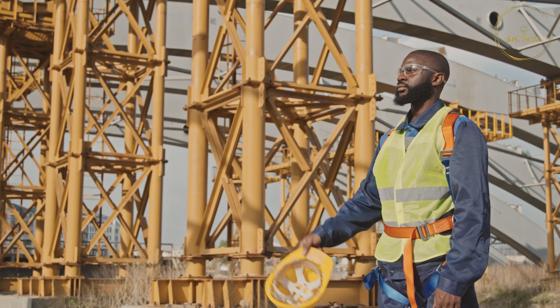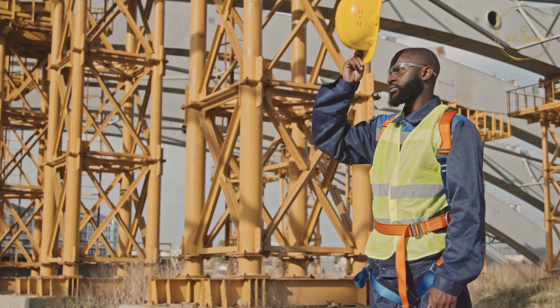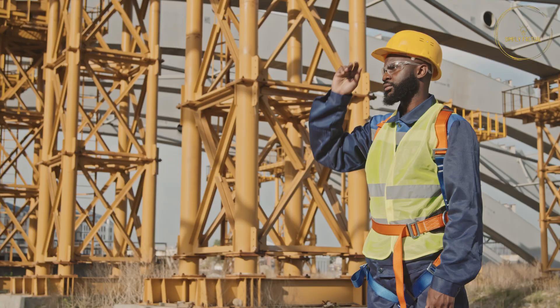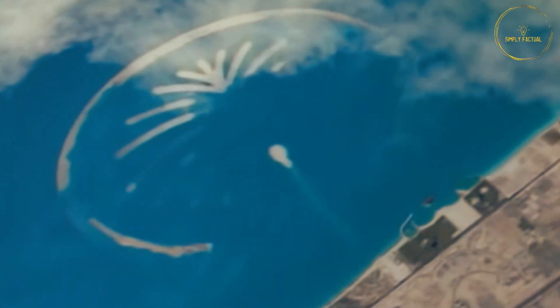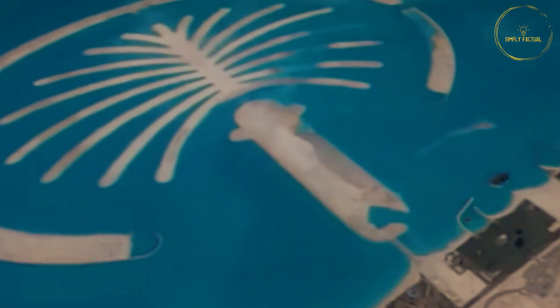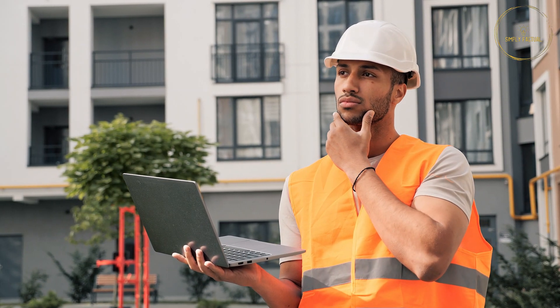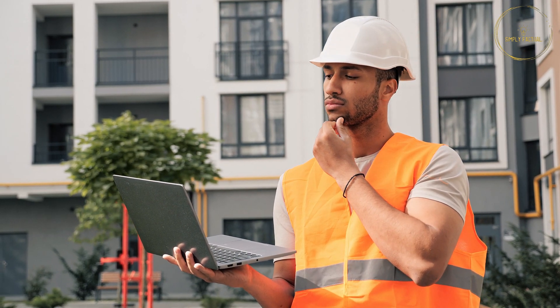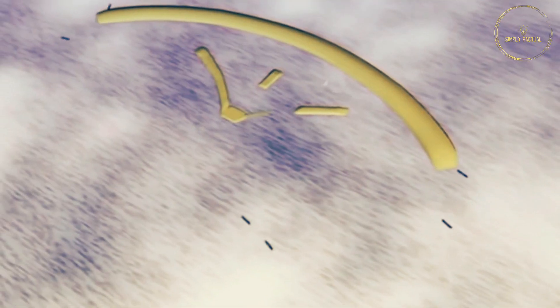The challenge for the engineers was that if they started building the island inside after completing the breakwater, they might not meet the Sheikh's deadline. Alternatively, if they started inside first, the waves of the sea might engulf the island. So the engineers had to find the right balance, and they decided that the construction of both parts of the island would proceed simultaneously — as the breakwater progressed, the inner part of Palm Island would also be built together.